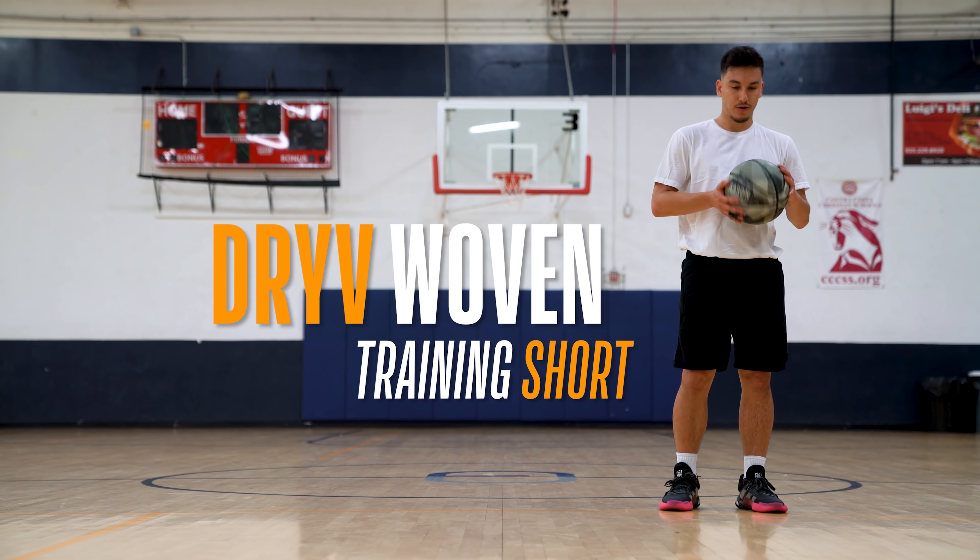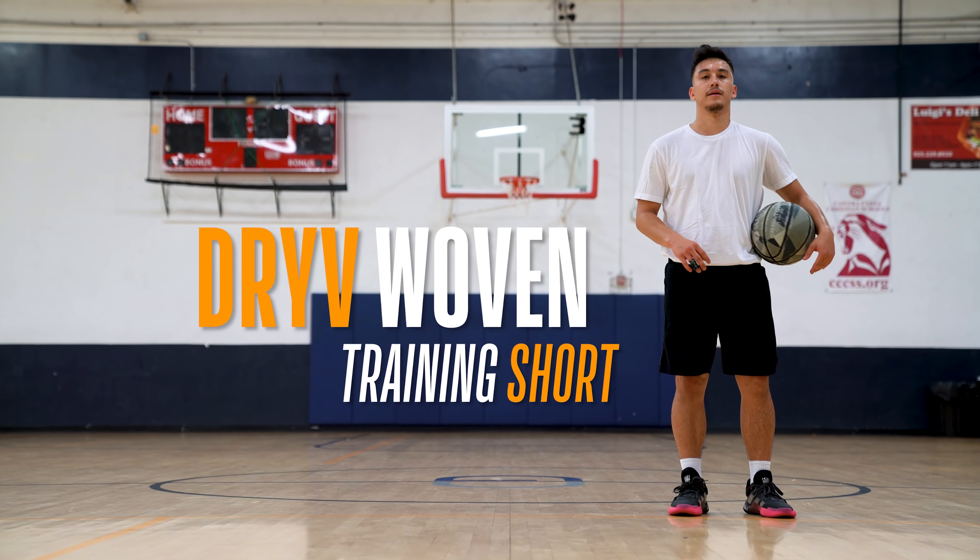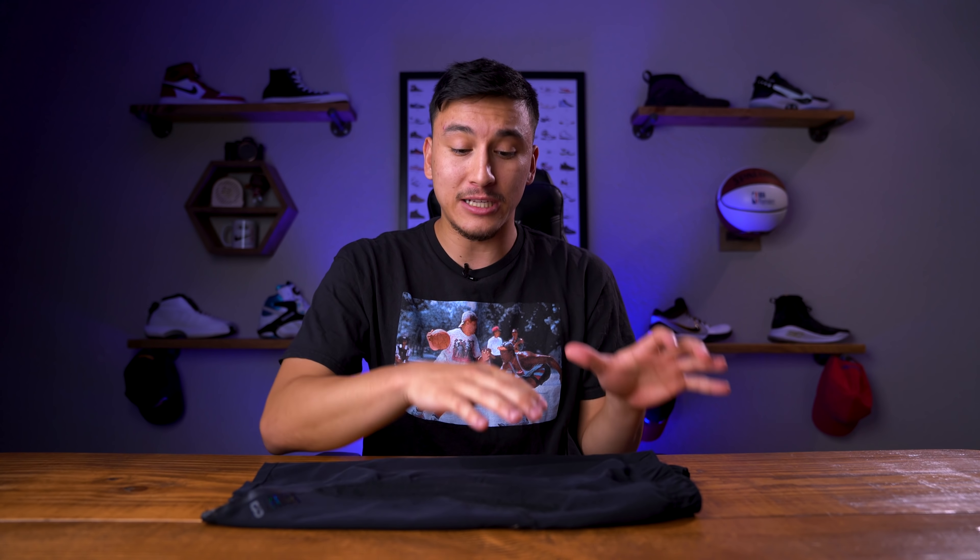So when Point3 sent in these shorts — which they are calling the Drive Woven Training Shorts — they asked me if I was willing to do a dedicated review on it. I told them I was, but it's important for you guys to know that I do not review products like this unless I really like it. For products like this, it's just not worth my time and not worth your time. I'm only interested in sharing awesome products that I enjoy using. So despite Point3 sponsoring this video, it's still my word on the line, and my word is these are hands down my favorite shorts to play basketball in.